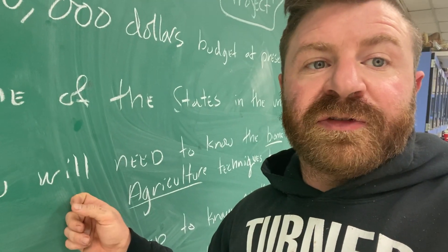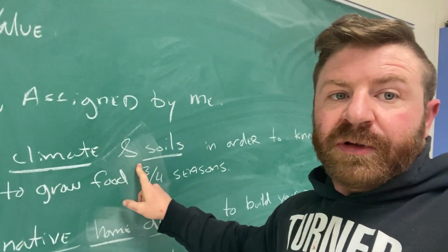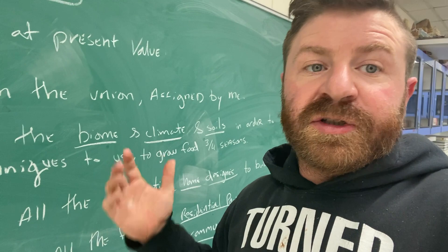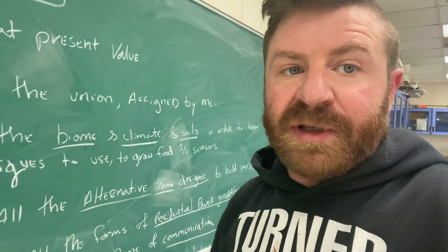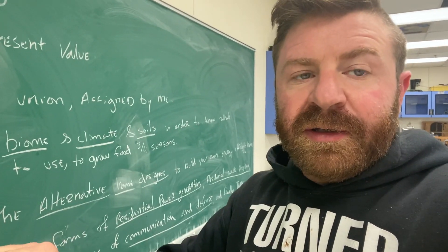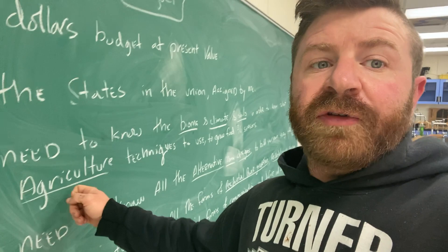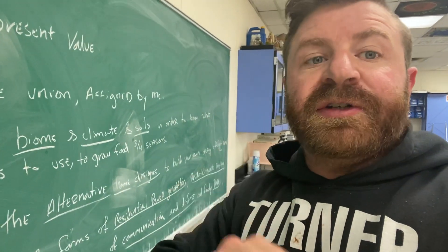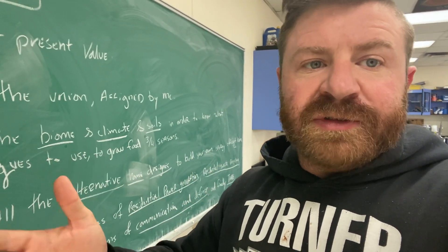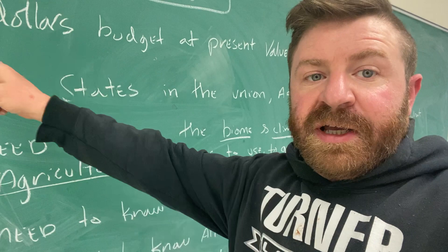The next thing is applying knowledge. You're going to need to know the biome, climate, and soils. We've covered biomes, climate, and soils earlier in the year, and there are tons of YouTube videos based on those topics. Then you're going to go through all the agricultural techniques I taught you — things like vertical farming, crop rotation, green manure, and others — to create your own agricultural plan to grow food for a sustainable future.